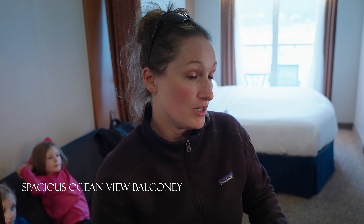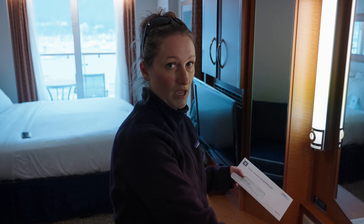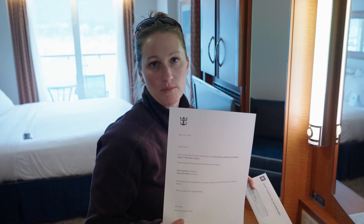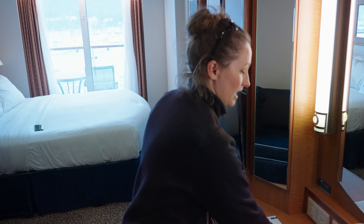So welcome to our stateroom. We have the slightly larger balcony room. We thought with the kids it might be better to have that little bit of added space. They also leave inside anything that you may have done — information like our departure time is a little later. They give you your tickets and stuff, and we can give you a little tour of the stateroom if you'd like.